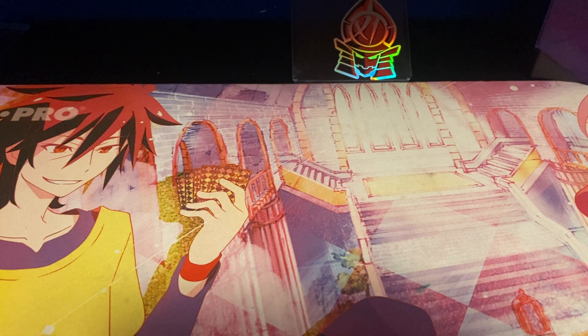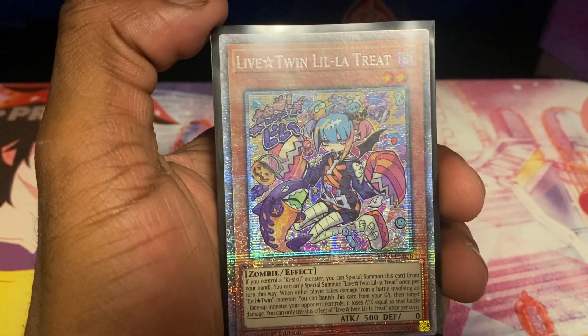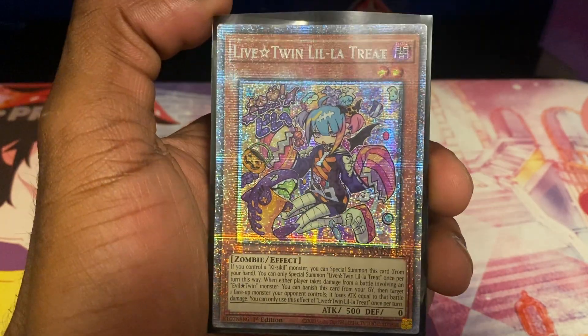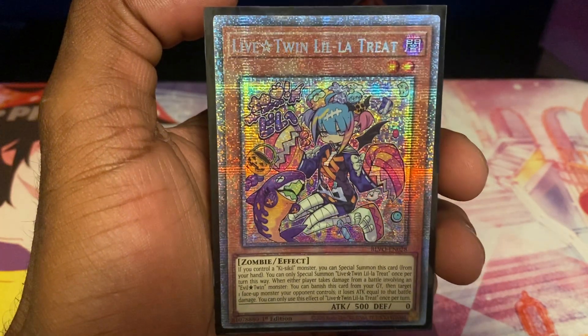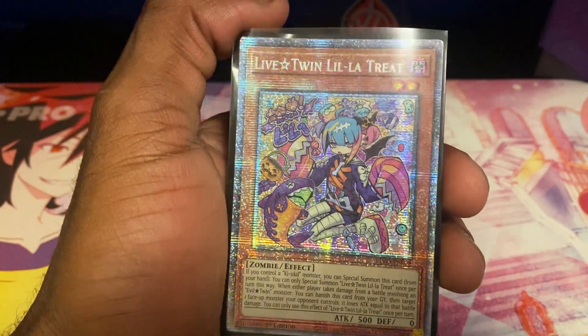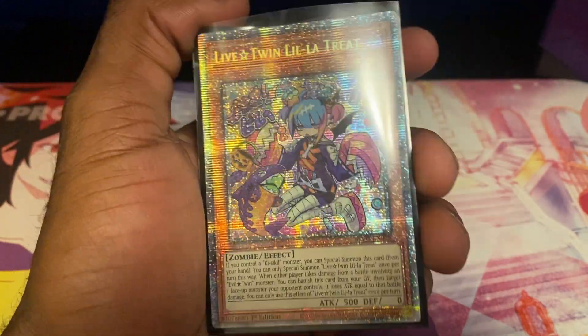Next on the list — Live Twin stuff. My very first Starlight Rare card: Live Twin Lilla Treat. This card is currently worth $110, from Blazing Vortex. This was my very first Starlight Rare that I pulled — I believe I pulled it off camera because it was before I started YouTube. I was debating on building Live Twin or Evil Twin, and I pulled it. I was like, okay, I guess I'll build the deck, since someone out there wanted me to build it. They blessed me with a Starlight.